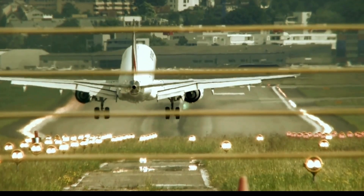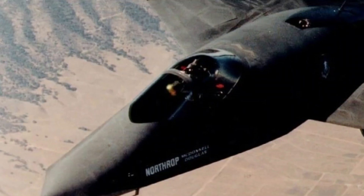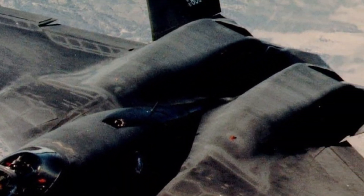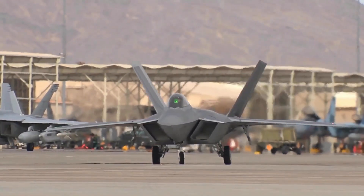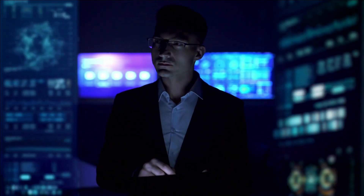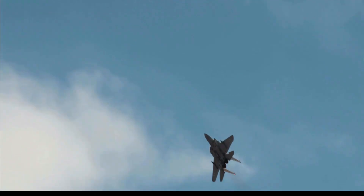Attention aviation enthusiasts, get ready to witness a new era of air combat. The NG-80 fighter, the 6th generation fighter jet and a successor to the F-22 Raptor, has arrived with cutting-edge technology and game-changing features that make it a formidable opponent in air superiority.